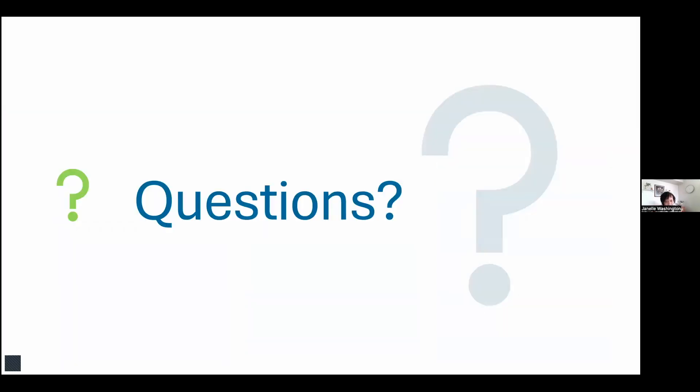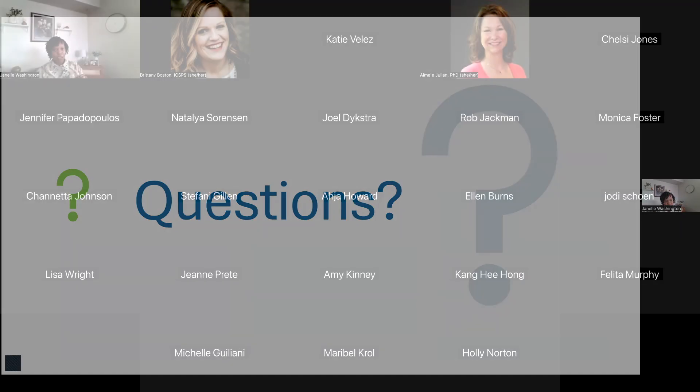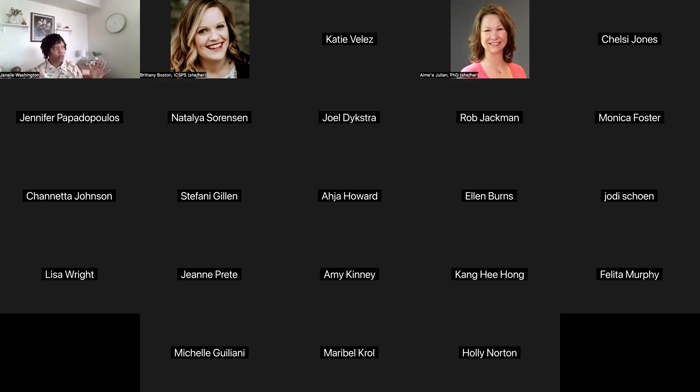That brings us to the end. Feel free to put any questions in the chat. The PowerPoint will be shared out — after next week's final session, we'll share everything as a package including the recording.